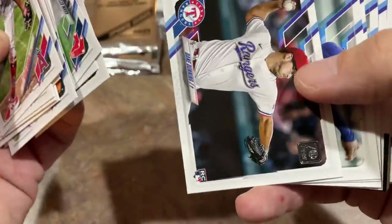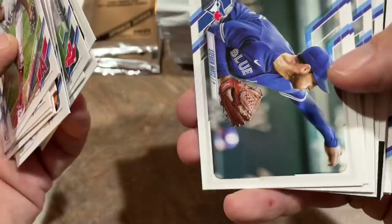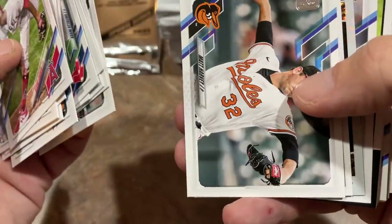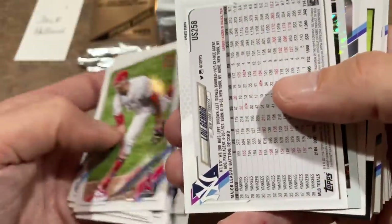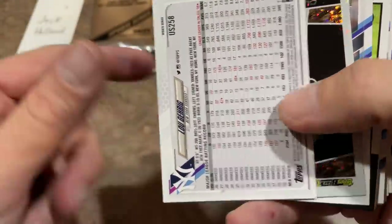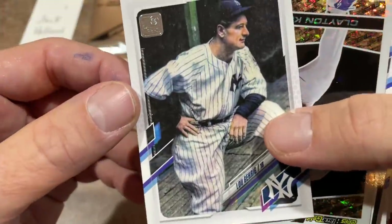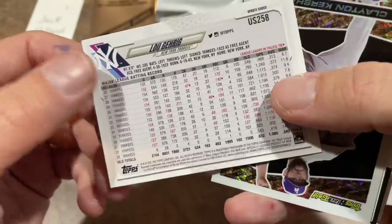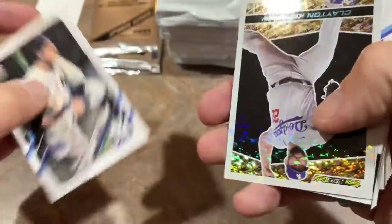Joe Panik, Dane Dunning rookie card now with the Texas Rangers, Steven Matz in his Blue Jays uniform — so you're going to see some players that changed teams. Here we get to the good stuff: we've got a short print of Lou Gehrig. Very nice one right there, that's a short print of the Iron Horse.